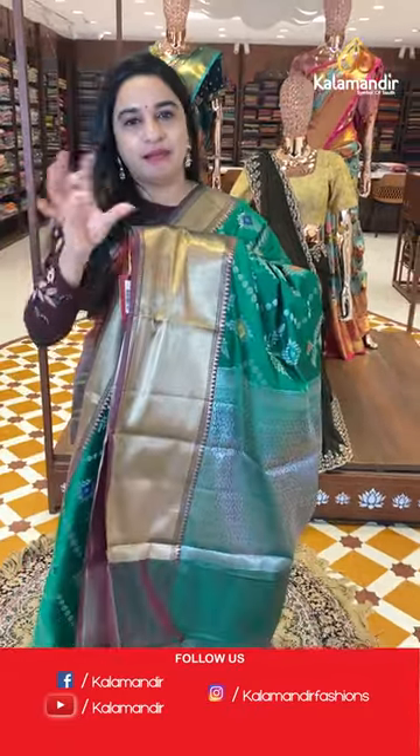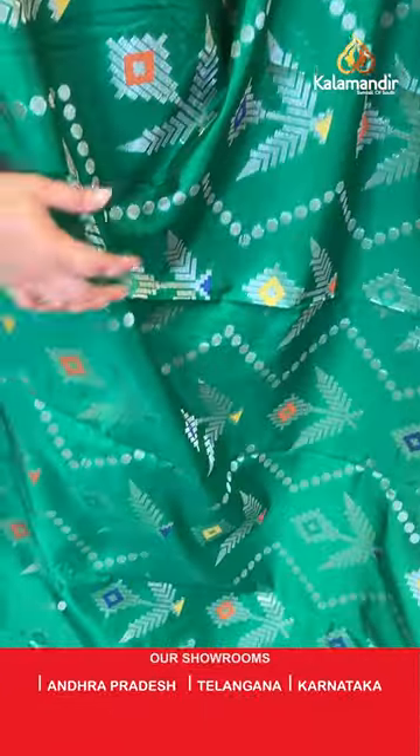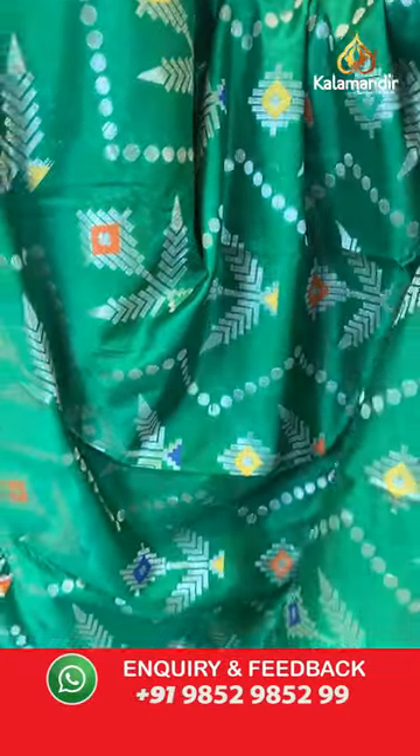Next sari is in green and maroon dual shade color. The body features polka dots, zigzags, and symmetrical florals in dual shade with silver zari and contrast thread work.